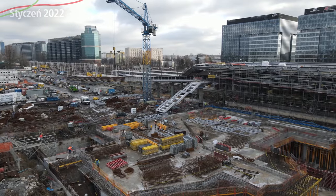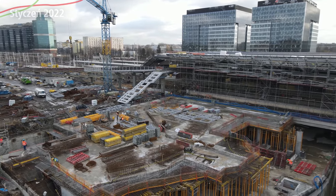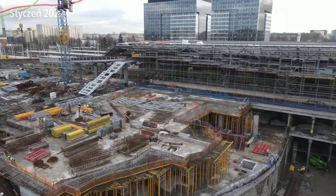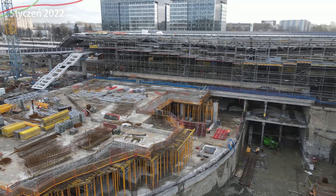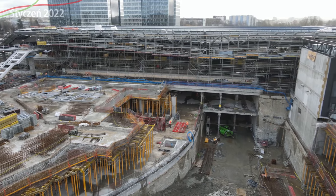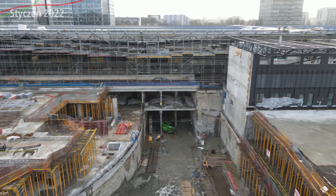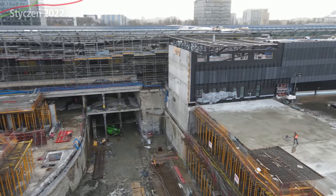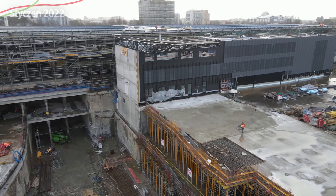Trochę panoramy na przejście podziemne i przyszłą halę dworcową, która będzie od strony ulicy tunelowej. Dosyć duża będzie ta hala z dużymi schodami ruchomymi. Układ schodów ruchomych i schodów zwykłych będzie dosyć podobny jak w West Station pośrodku hali dworcowej, a wokoło niej mniej więcej jak na Warszawie Wschodniej – tylko więcej, większe, nowocześniejsze. Układ schodów jest mniej więcej podobny jak na West Station.